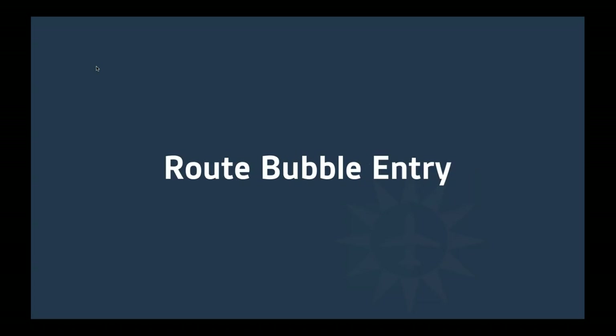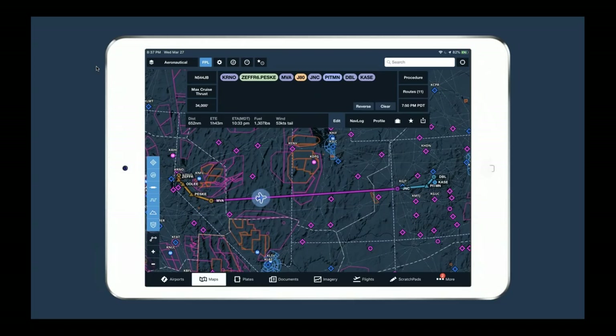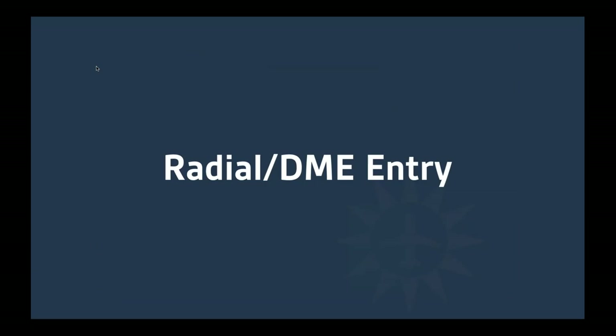Specifically around planning, I'd like to talk about what we call route bubble entry. When you're planning a flight in ForeFlight Mobile, you're generally planning it either on the Flights tab or on the Maps tab. In the Maps tab, we have the flight plan drawer, which slides down when you tap the FPL button. There's a big field that says 'tap here to create a route.' You can start typing your route bubbles just like you'd type words in a sentence. But what a lot of people don't know is you can type a lot more than just route waypoints — there are different formats that can save you time, like the radial DME entry.